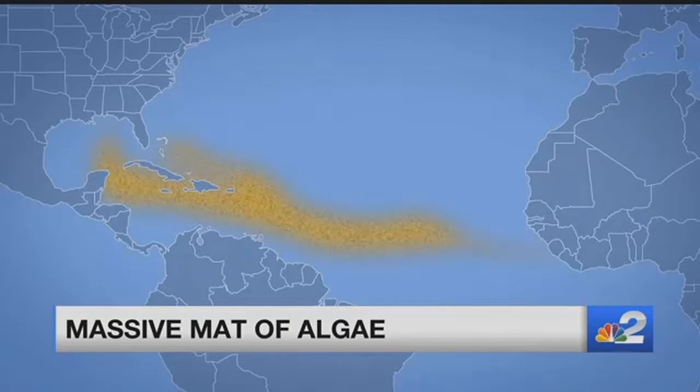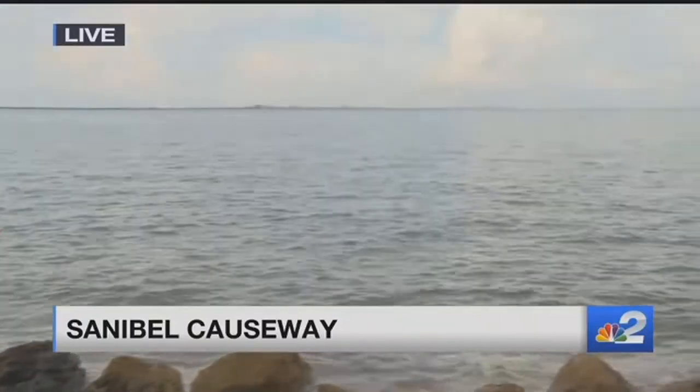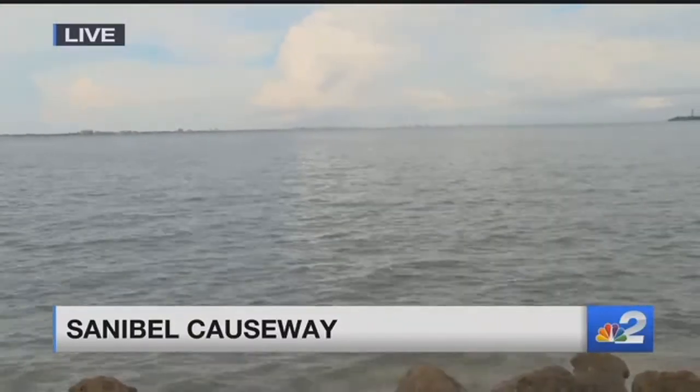He's live on the Sanibel Causeway tonight. The water right now at the Sanibel Causeway looks fantastic — this is nothing like what we saw last year right around this time. But scientists do warn millions of tons of that algae are out there in the Gulf, and if the wind changes, we could see it on our beaches.